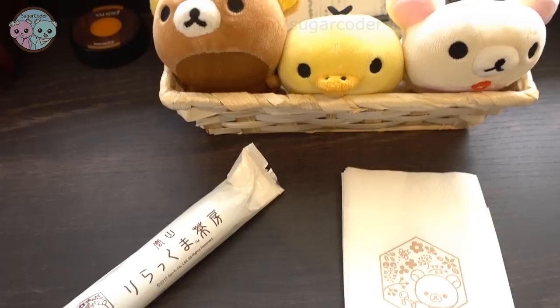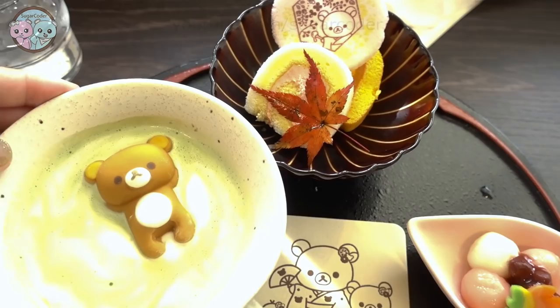I ended up getting matcha latte with Rilakkuma floating on top. It was so cute and then for the meal I got curry rice. Honestly it's a bit salty and I probably wouldn't get it again.